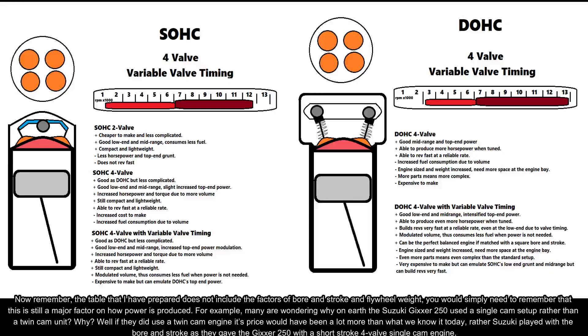Now remember, the table I prepared does not include the factors of bore and stroke and flywheel weight. You will simply need to remember that these are still major factors in how power is produced.